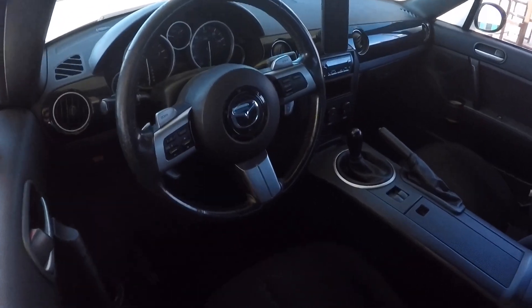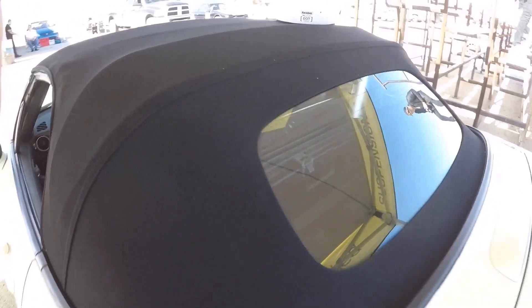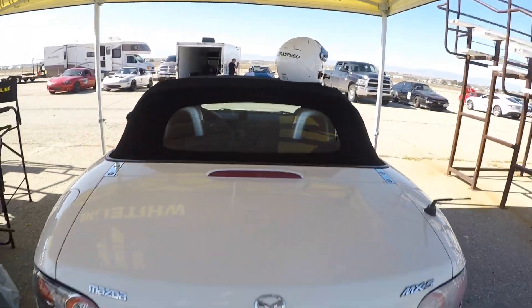Suspension is all stock other than HD Bilsteins and stock springs. Tires are Federal RSR RS 215-45-17.